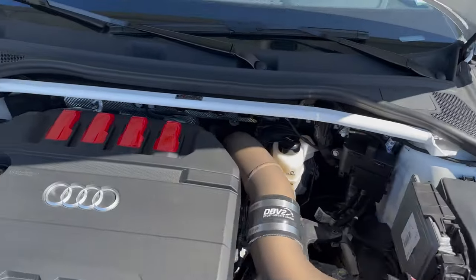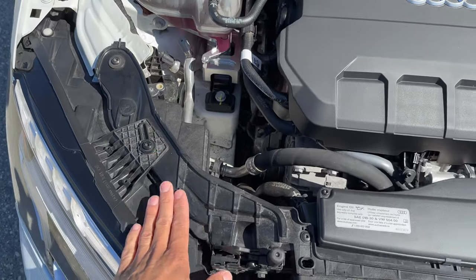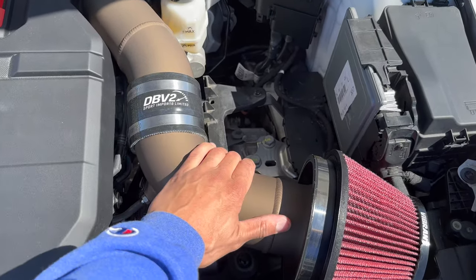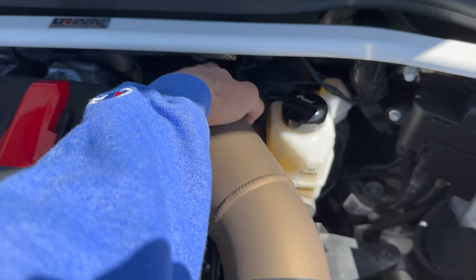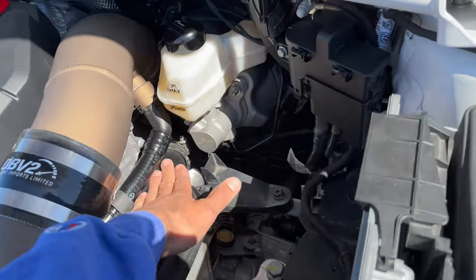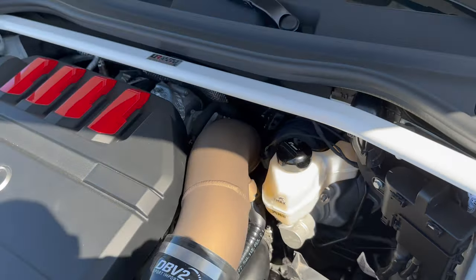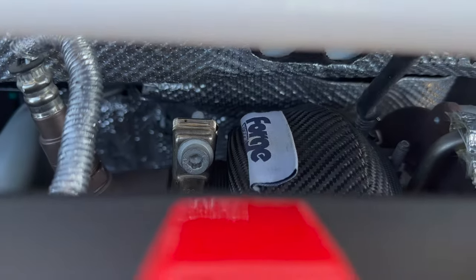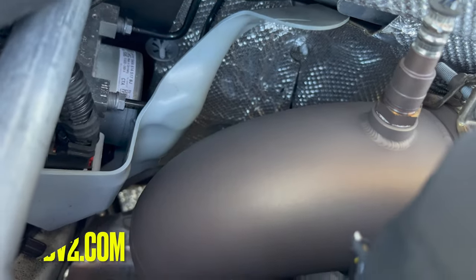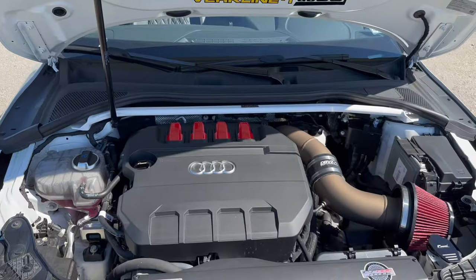The engine bay is coming together slowly but surely. I was out visiting Dress Up Bolts site today — I might change out a few things to spice it up, try and get it to match this bronze which I love so much. This Cerakote is keeping the intake cool. I wish you guys could feel right now how the intake feels versus the charge pipe that's screaming hot. And how well this turbo blanket's doing, surprisingly. I do want to get the PTP along with the DVB2 downpipe — this is the DVB2 intake as well.